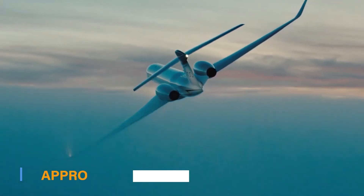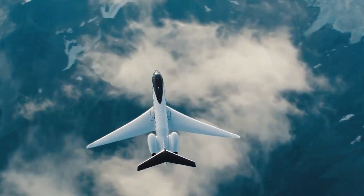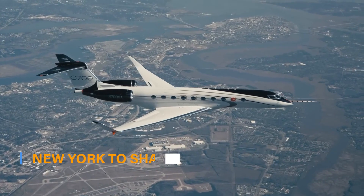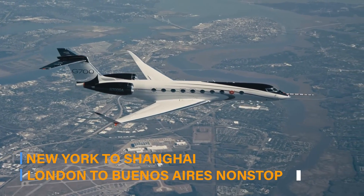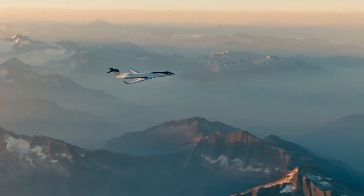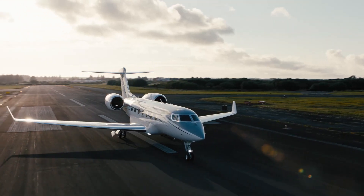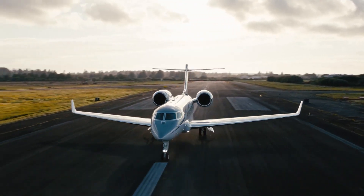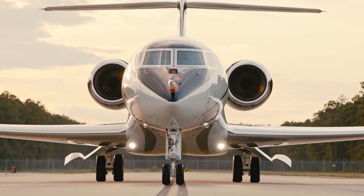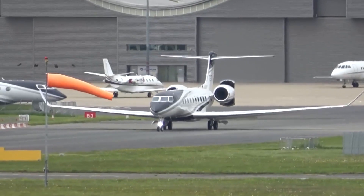With a maximum range of approximately 7,500 nautical miles, the G700 can effortlessly connect destinations such as New York to Shanghai, or London to Buenos Aires non-stop. The G700's performance is not limited to speed and range alone — it also offers impressive takeoff and landing capabilities, allowing access to shorter runways and smaller airports. This versatility ensures the G700 can reach a wide range of destinations, even those with challenging airport infrastructure.